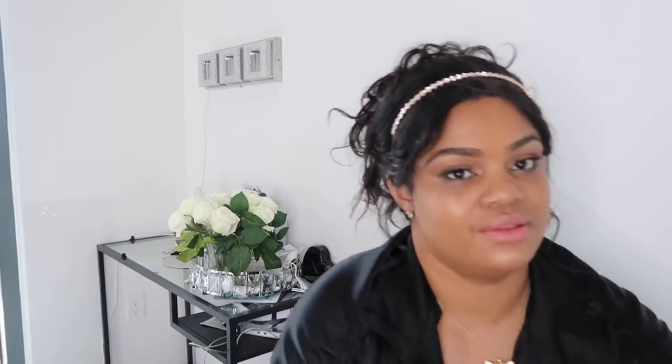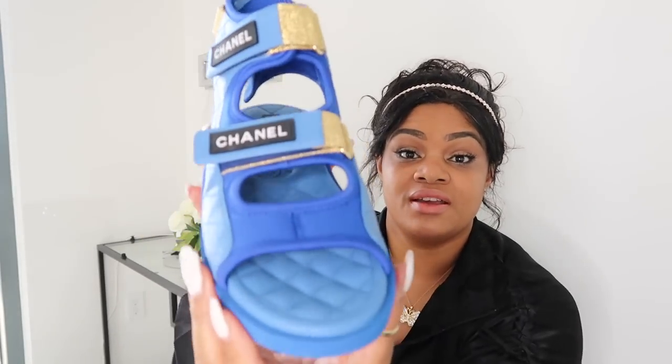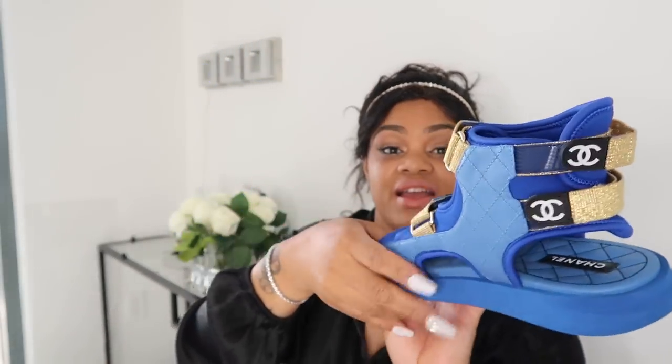I'm on the fence about these so they may go back. Here's another item in this big box — I absolutely still love them, but I'd rather buy another handbag than keep sandals. That's why they've just been sitting here. They come in white and red — but look at these! The back has the CC logo and this super cute leather. I love this color so much.